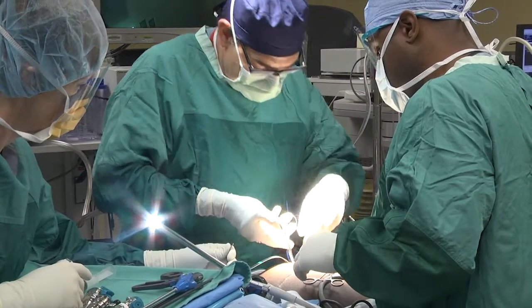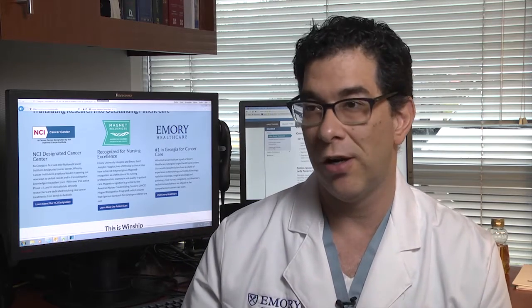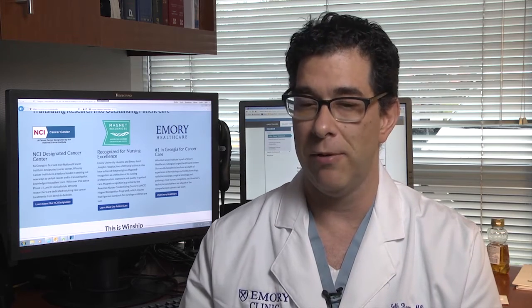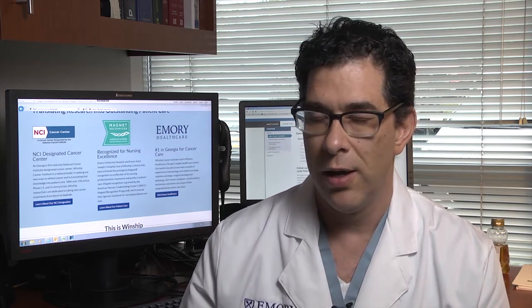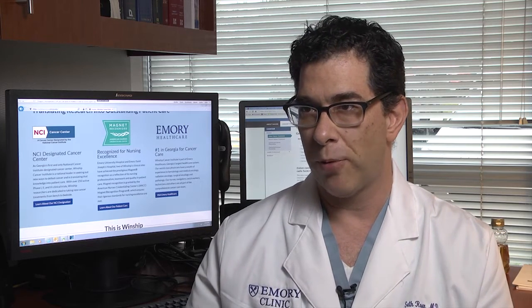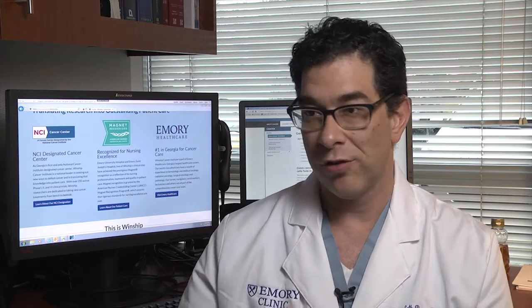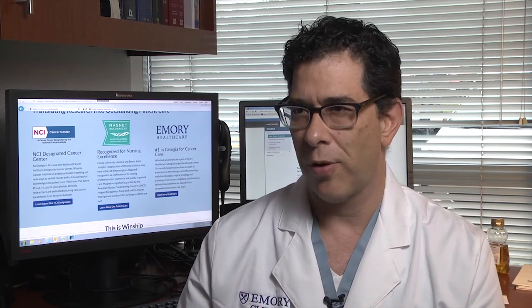Minimally invasive surgery usually includes both laparoscopy and robotic surgery. Laparoscopy has been around since the early 90s, but when it comes to colorectal cancer, even now only about 20 to 30 percent of cancers in the United States are being managed laparoscopically. It's a very difficult operation with a steep learning curve. The instruments used to operate laparoscopically are kind of like chopsticks, the visualization has never been great, and there are many limitations to laparoscopy.